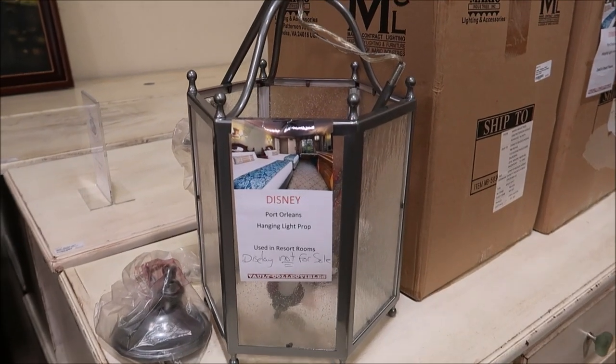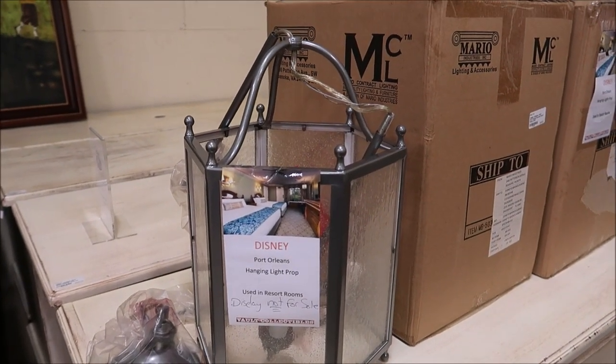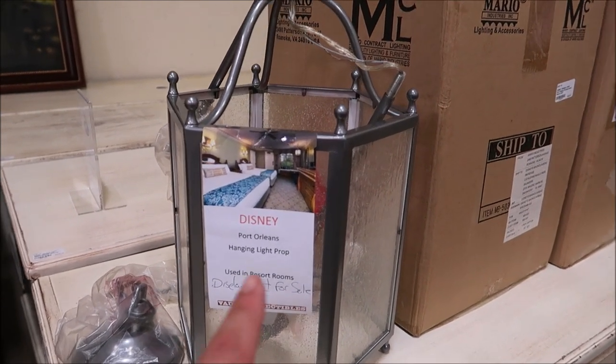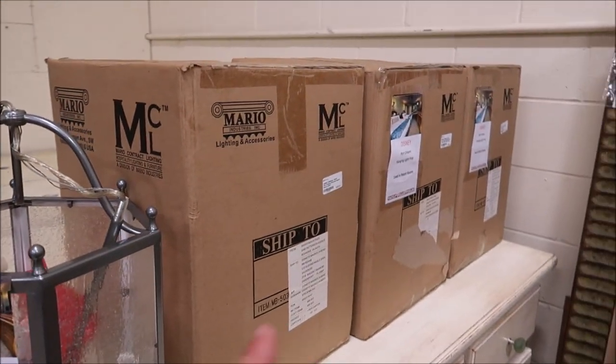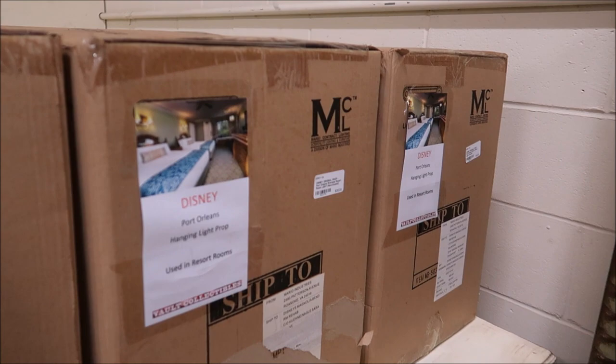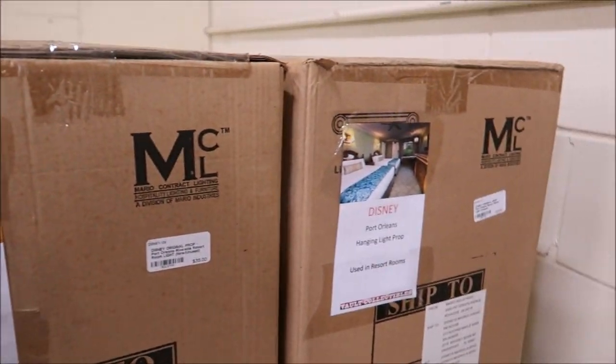Right on the side they have Port Orleans lights — these were actually hanging in the Port Orleans rooms. This is a display only because all of them are actually in the boxes, used. Some things just absolutely blow my mind. Those pictures are gigantic, and the frames alone are probably worth more than $300 for those gigantic ones and $100 for the others.